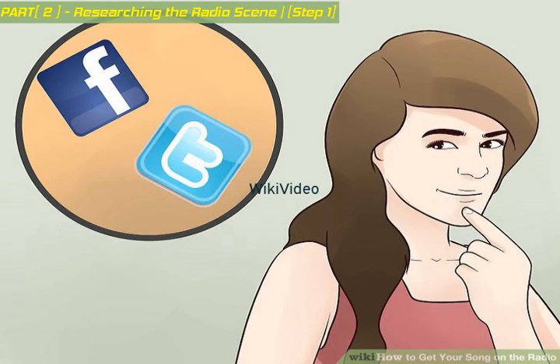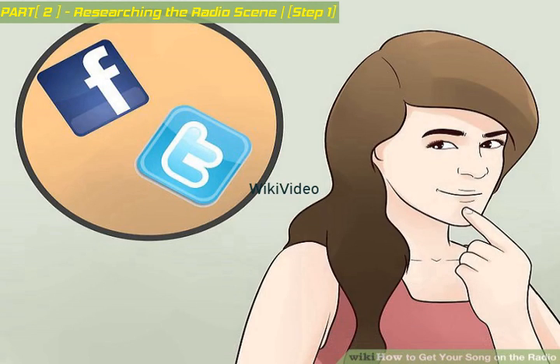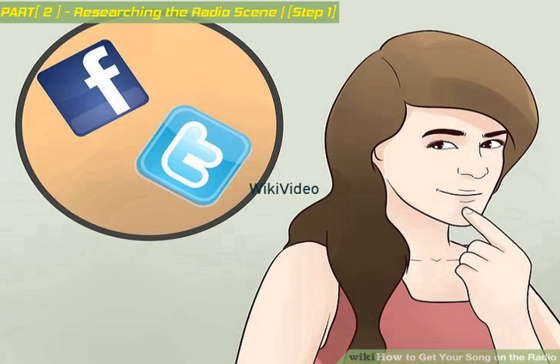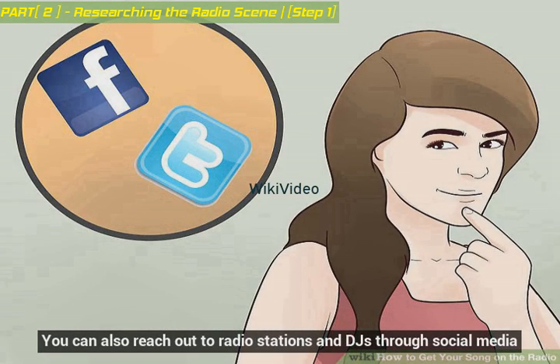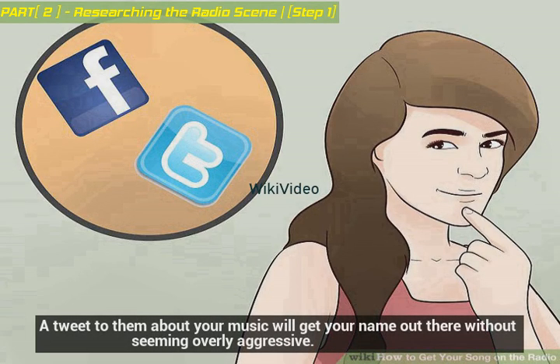Make connections. Many DJs and radio stations have social media accounts now. Follow them on Twitter and Facebook and check out their blogs and playlists. You'll have a better chance of personalizing your submission if you know who you're sending your song to. You can also reach out to radio stations and DJs through social media. A tweet to them about your music will get your name out there without seeming overly aggressive.